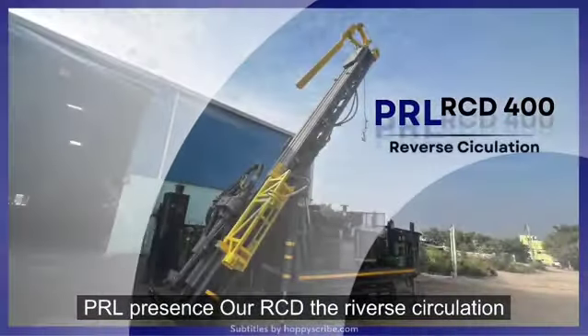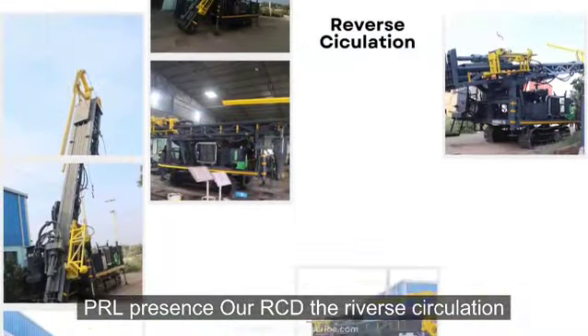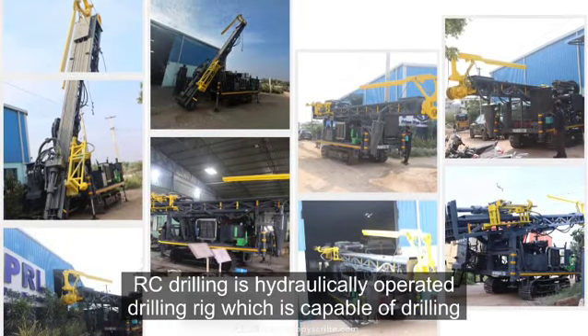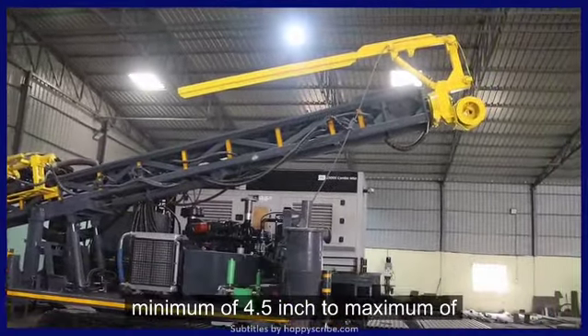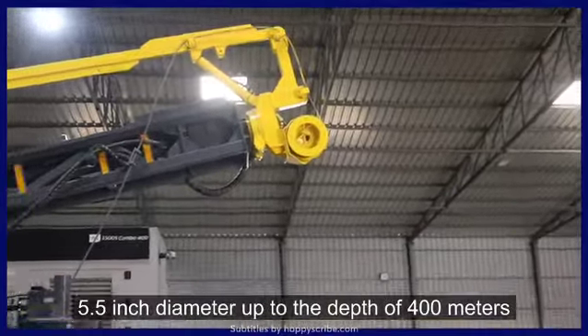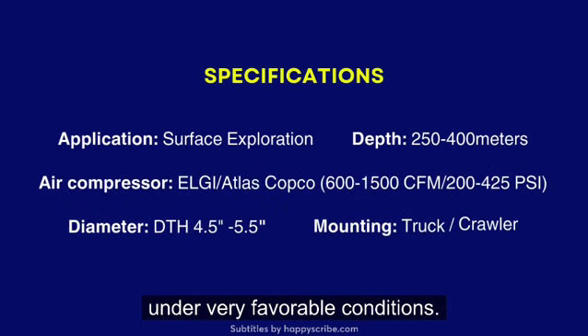PRL presents our RCD, the River Circulation Surface Water Drilling Rig. RC Drilling is a hydraulically operated drilling rig which is capable of drilling a minimum of 4.5 inch to a maximum of 5.5 inch diameter, up to a depth of 400 meters under very favorable conditions.